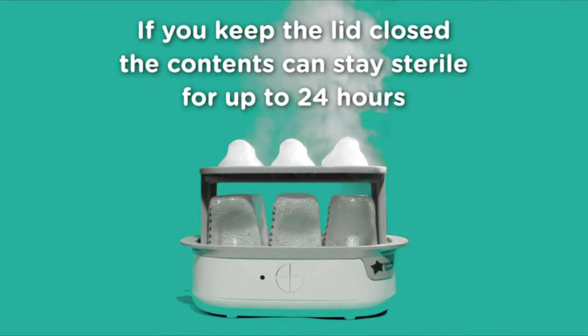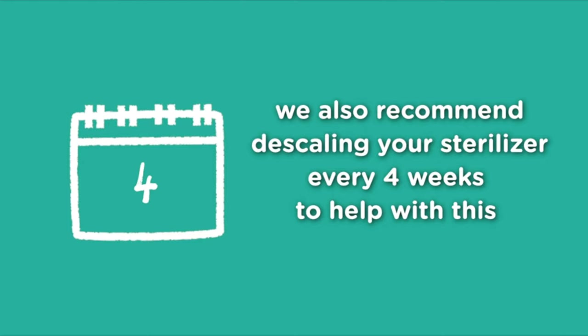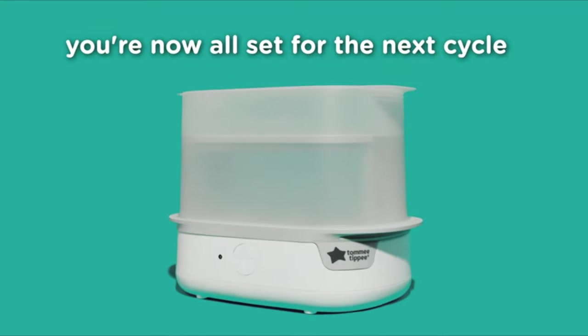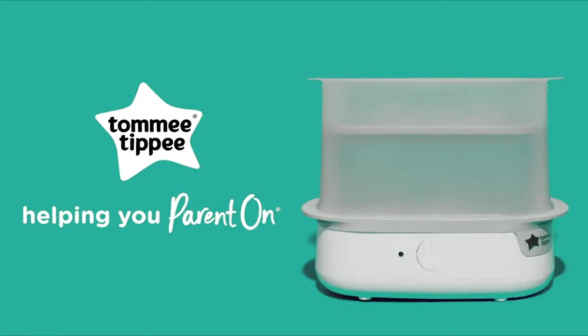It is also constructed with fast technology which finishes the work within six minutes. Therefore, you can always get your kids' milk ready right from cleaning the bottles. Perfectly built with an automatic shut-off system, this product is very safe to use as it never overheats at all.